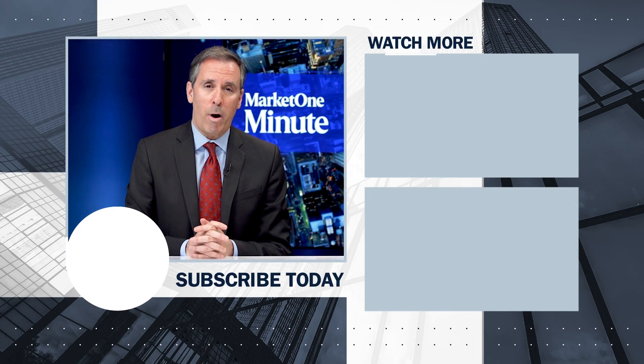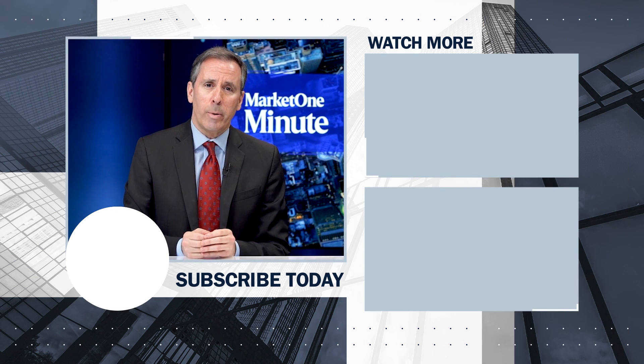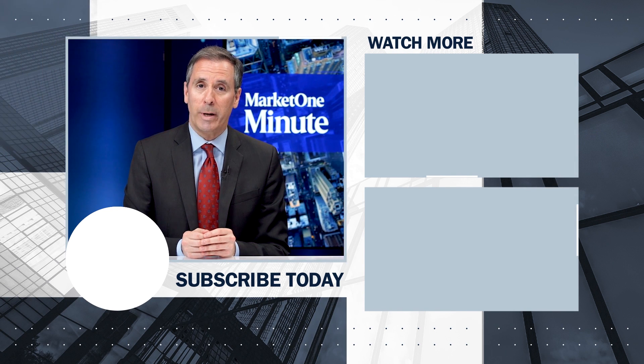Hi, I'm Jim Gordon. Thanks for watching this Market One Minute on YouTube. If you want to keep up to date with other videos that we're putting out, you can click subscribe just below me or click on this list to see other great videos from Market One. Thank you again for watching.